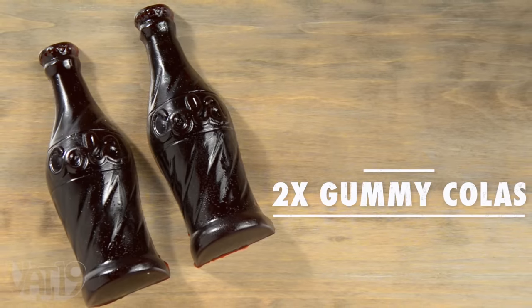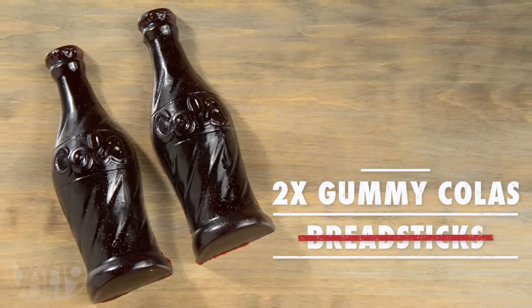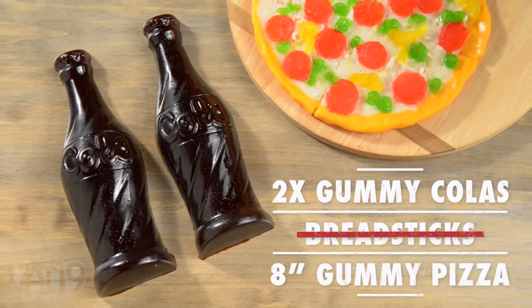Order now for the ultimate meal deal: two gummy colas, no breadsticks, and an eight-inch gummy pizza. Make it pizza night — a gummy pizza night.